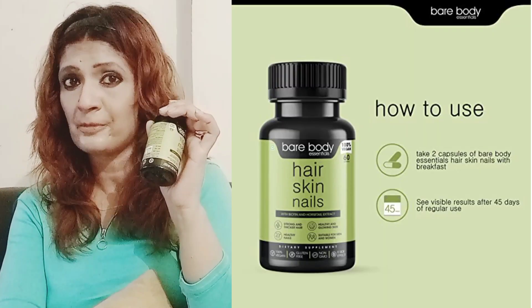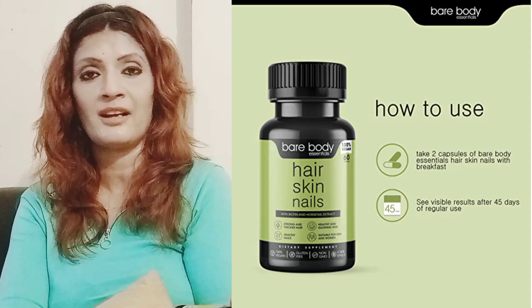Bare Body Essentials contains 60 capsules and will cost you around 779. All the products are methodically tested and researched. They are sulfate free, cruelty free, paraben free, and 100% safe.